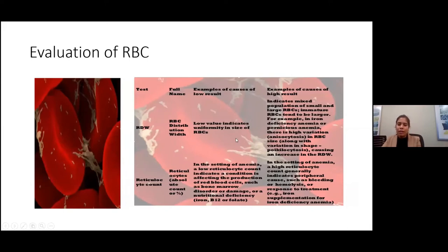The RDW — red blood cell distribution width — indicates a mixed population of small and large RBCs. If there are a lot of immature large RBCs and normal mature small RBCs, the RDW count will be up. This is increased in iron deficiency anemia and pernicious anemia, which is essentially B12 deficiency. Importantly, both iron deficiency and thalassemia will have microcytic cells, but RDW is increased only in iron deficiency, not in thalassemia.